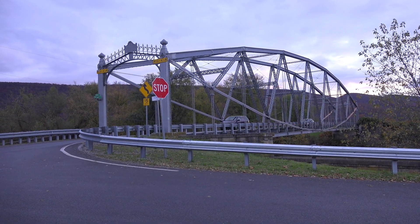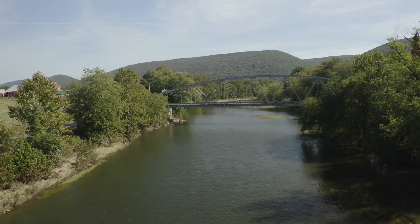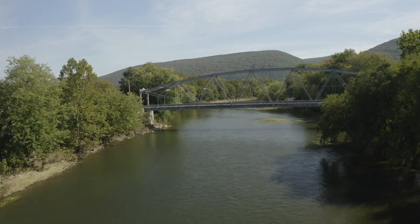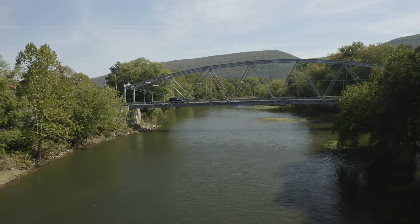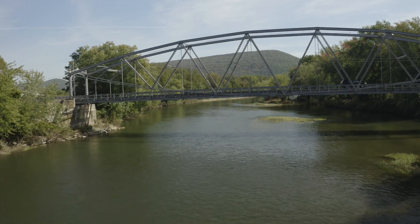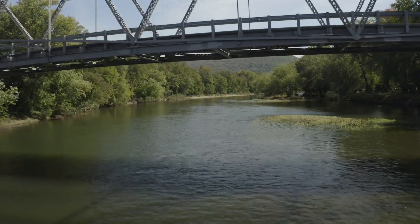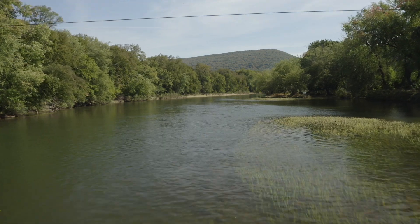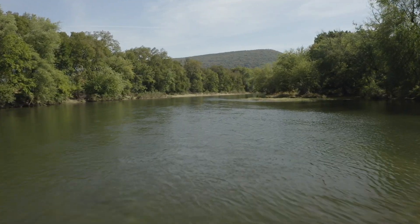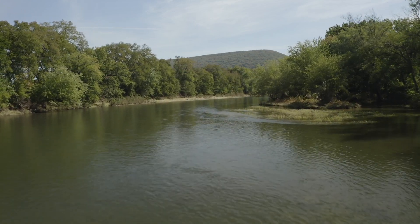Let's start at the beginning. The first bridge built at this location was a covered bridge constructed sometime before 1839. That bridge was demolished in a flood in 1870. A second covered bridge was constructed that same year at a cost of $12,639.34, which is the equivalent of about $294,371 in 2023.